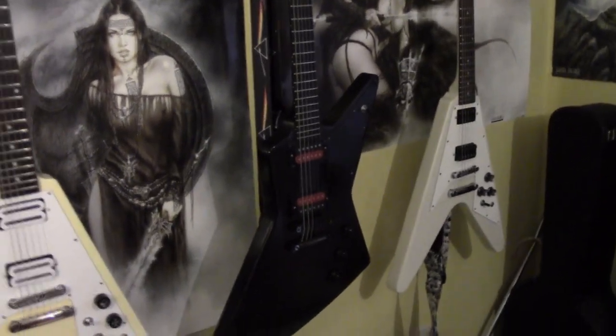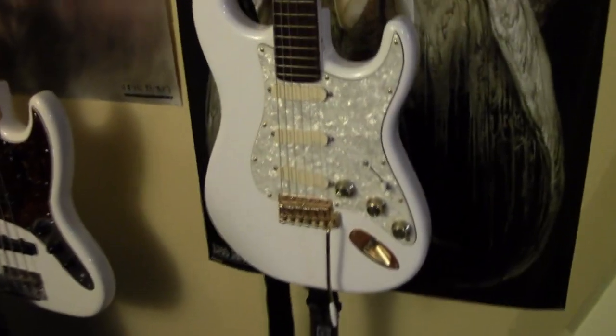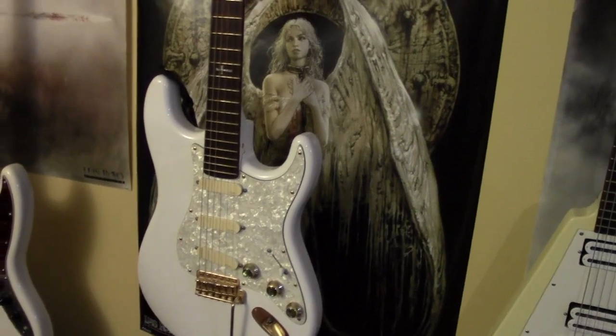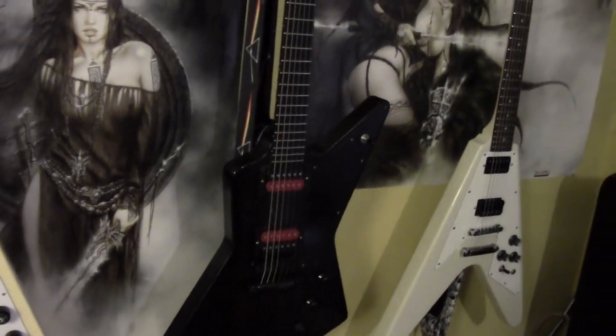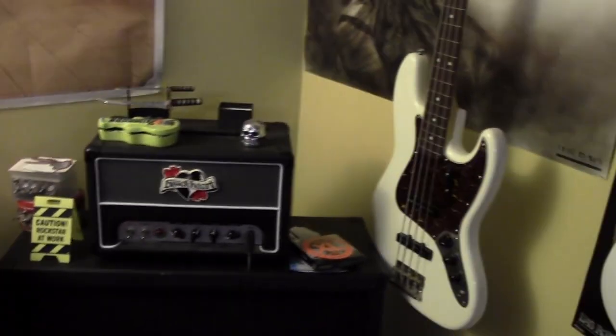I also have an Epiphone DR500 acoustic but that's upstairs right now, which is probably better for it since acoustics probably wouldn't do very well down in this basement. So that's my guitars at the moment. I used to have more — I've thinned the herd a little bit. I'd like to get a few more but funds don't allow it right now. So we'll move on to amps.